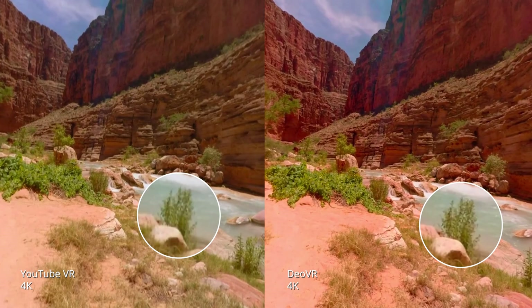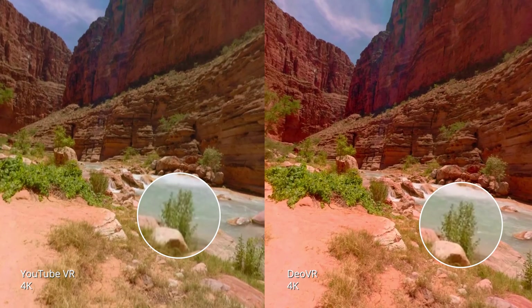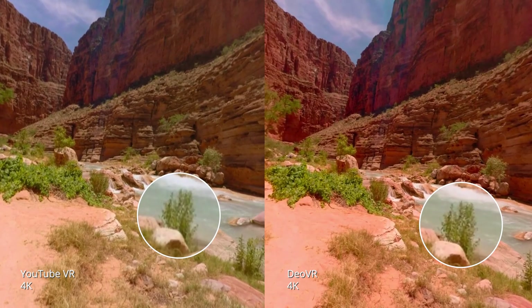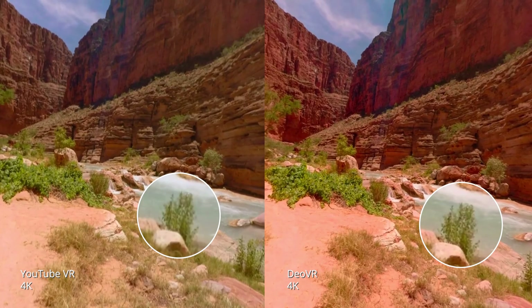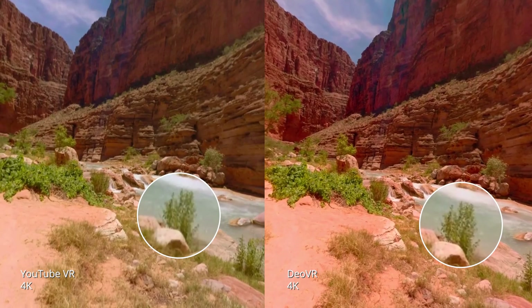Aside from the limitation of only being able to choose 4K for streaming on YouTube VR, it also seems more heavily compressed. Here's a side-by-side comparison of 4K from both YouTube and DOVR. As you can see, the details on DOVR are a lot more pronounced in 4K than they are on YouTube.